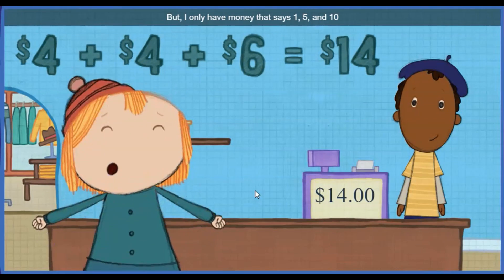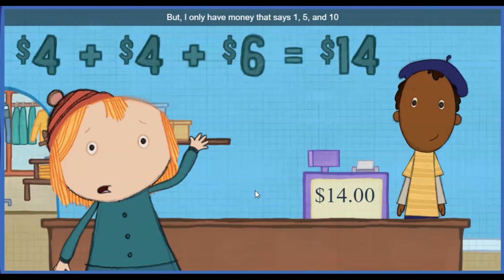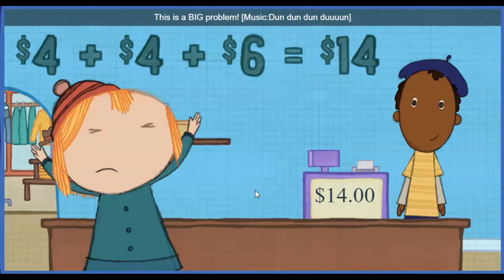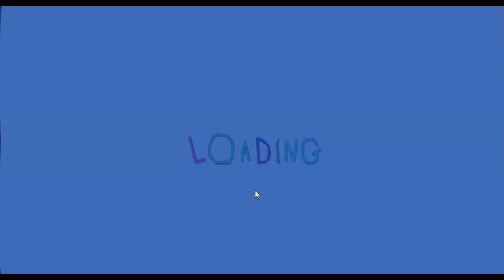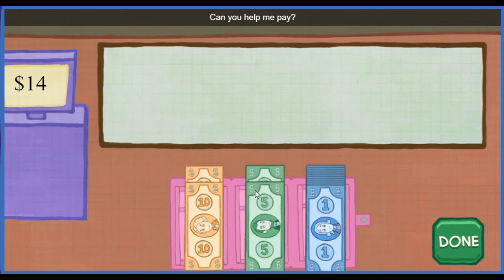But I only have money that says one, five, and ten! This is a big problem! Can you help me pay? Put money onto the counter! When you think you have enough, press here!